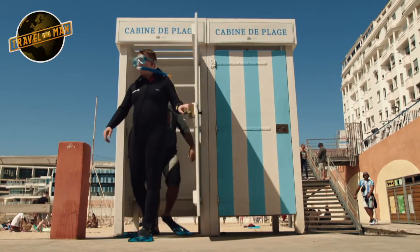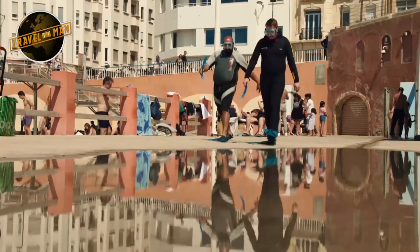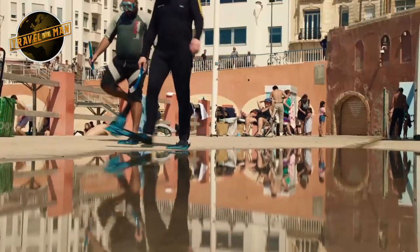As the whole of the French Riviera mutters a collective ooh-la-la, we're dressed for some kind of specialist club night and ready for our immersive experience.